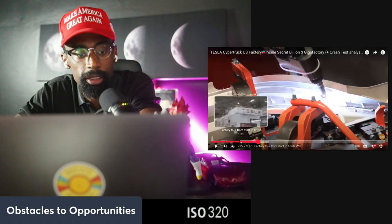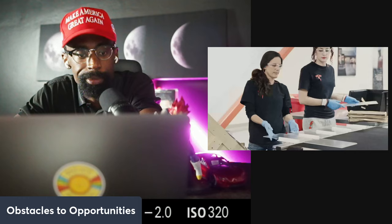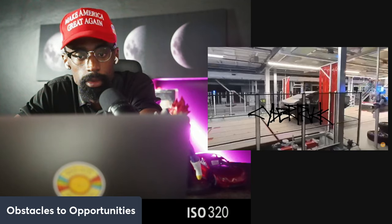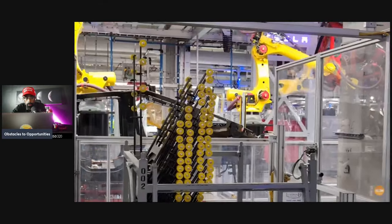Now we're going inside the factory where Tesla cars are manufactured. You will find both employees and robots. The Cybertruck factory cost Elon Musk seven billion dollars. Production began in Gigafactory Texas in Austin.